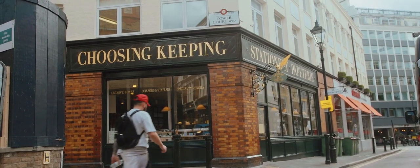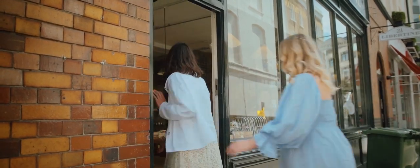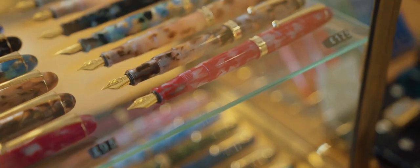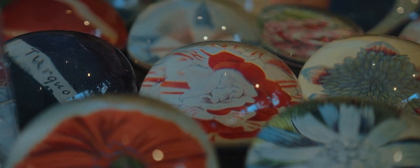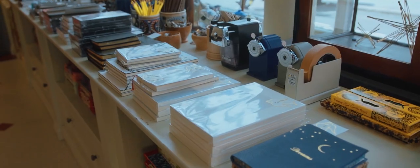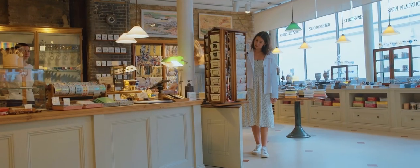Choosing Keeping is a hidden gem of a shop, home to some of the most beautiful stationery you've ever seen. I get way too excited about stationery shopping, so this spot is heaven for me. From pastel-coloured fountain pens to quirky candles and reams of eye-catching wrapping paper, the store has everything you never knew you needed. And if you're not in the market for a new notebook, it's the ideal place to shop for gifts and trinkets for others.